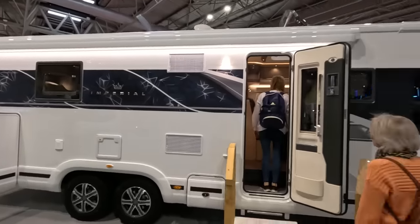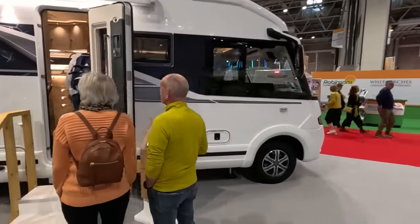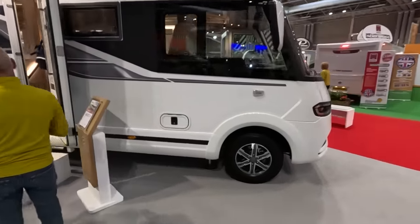I might try and have a look at that tomorrow. It's getting a bit crowded here and obviously going to be very popular. But what a vehicle.